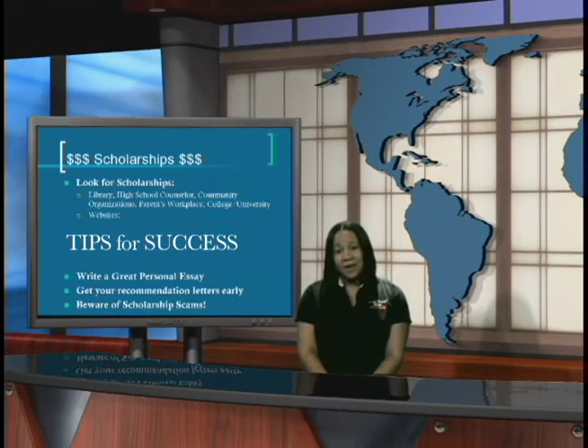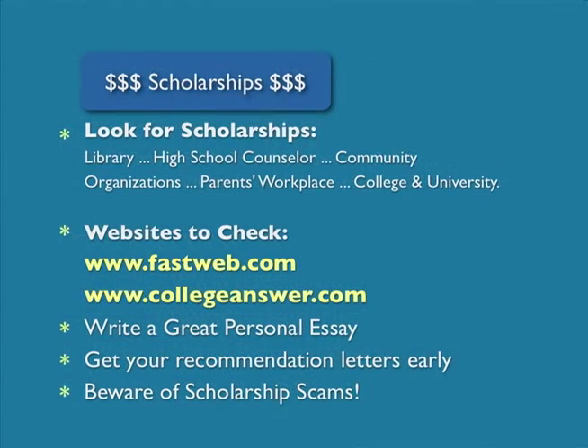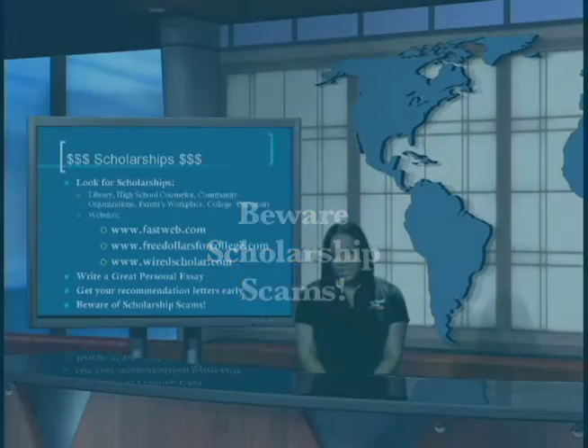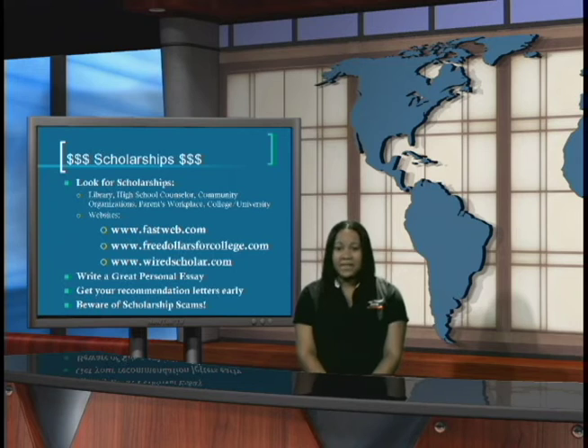Looking for outside scholarships? You can search at your local library, your high school, your guidance counselor or career office, local organizations, and possibly your parents' work. In order to apply for a scholarship, you need to write a great personal essay and get your letters of recommendation early. Make sure you contact your professors, counselors, and people in the community who can write you a letter of recommendation. Beware of scholarship scams — you should never have to pay money to get free money.